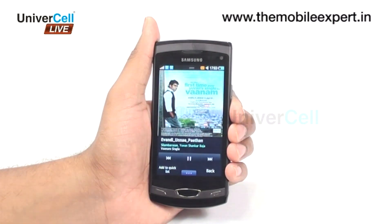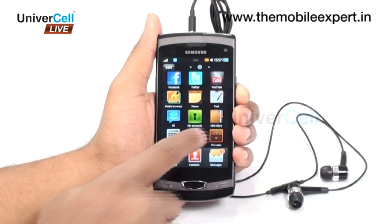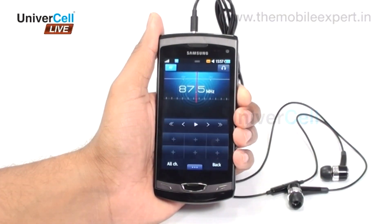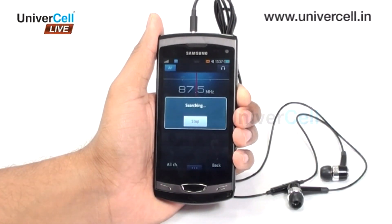The FM radio feature with RDS is a perfect companion during travel or workout. The digital natural sound engine provides clear and loud music, and headset clarity is also commendable.